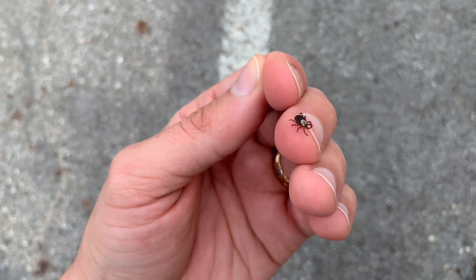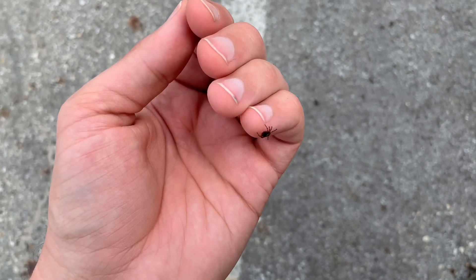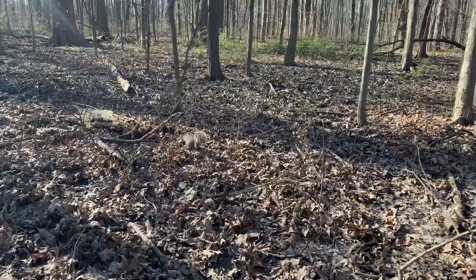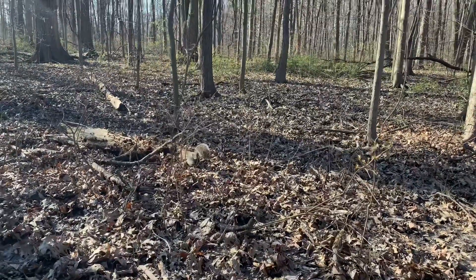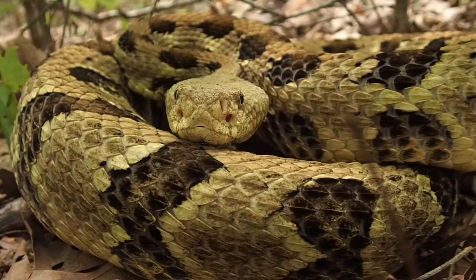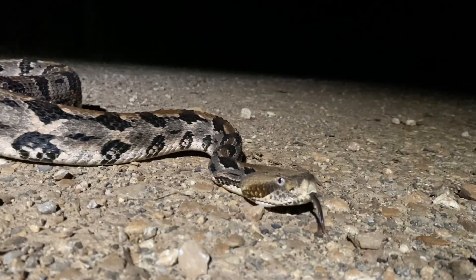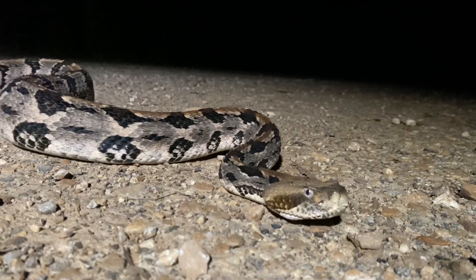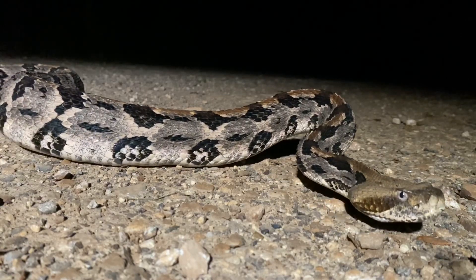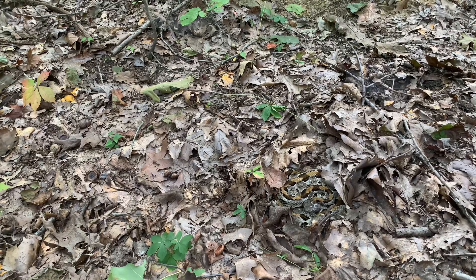Researchers have estimated that a healthy population of timber rattlesnakes could remove 2,500 to 4,500 ticks every year from a forest. This could, in turn, play a small role in reducing the spread of Lyme disease and other tick-borne illnesses. Though top-level predators like a timber rattlesnake may sometimes be intimidating to us, they are critical components of a healthy ecosystem. It's difficult to know what we would lose in their absence, but a diverse ecosystem is a healthy one, and a healthy ecosystem is better for everyone.